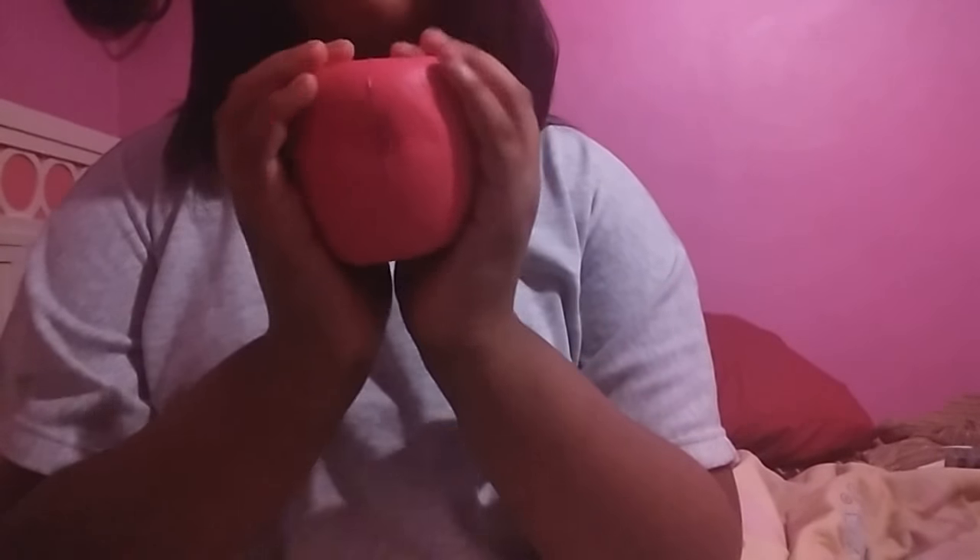Oh, the packaging came apart a bit, but that's okay. Oh, it's so soft! This smells kind of sour but also kind of sweet, and it smells like chemicals too.